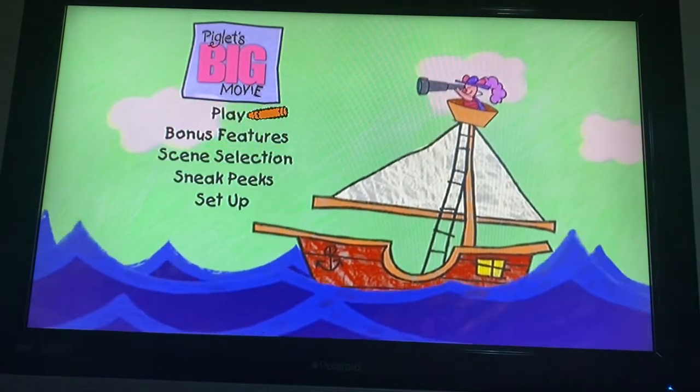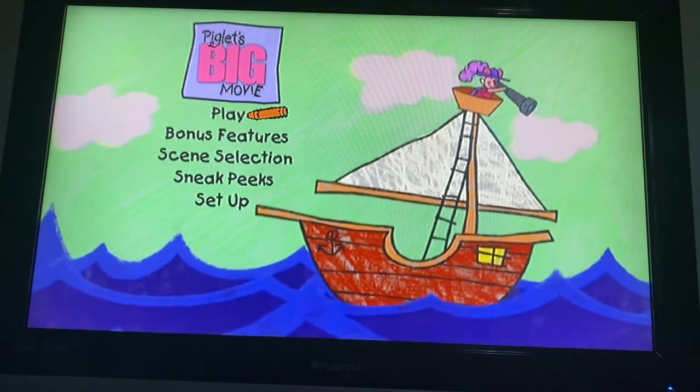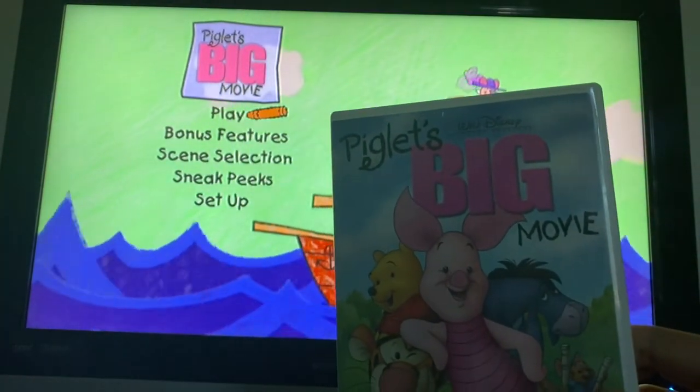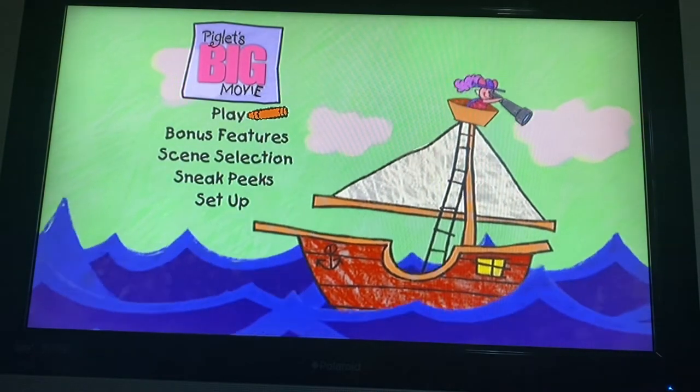Hey guys, this is DoodleBobSanto1 here. And today we're going to do another DVD mini walkthrough, and this time it's on Piglet's Big Movie 2003 DVD.